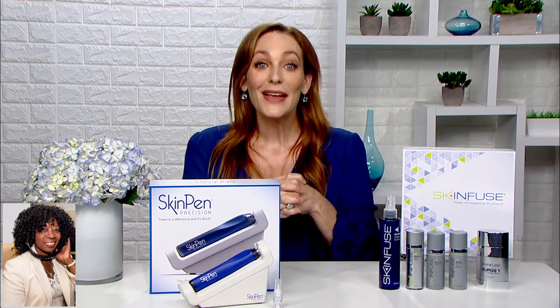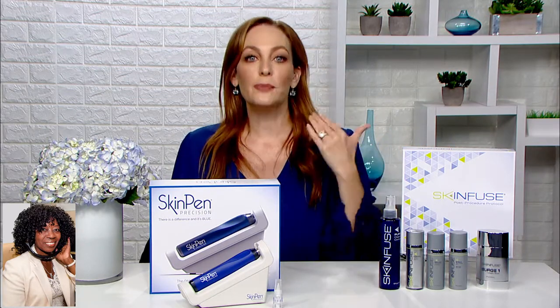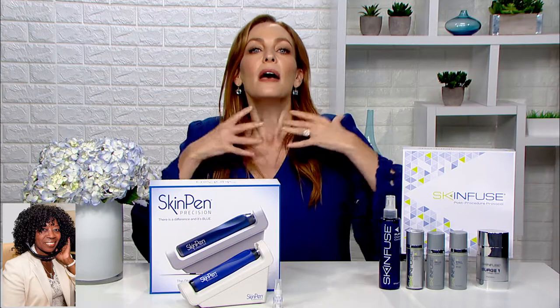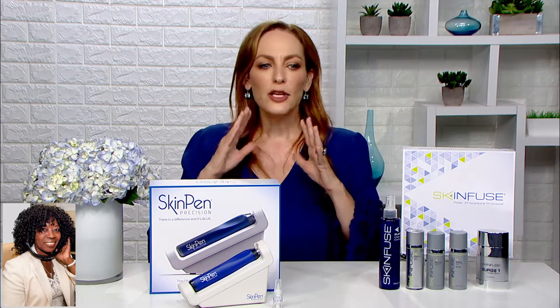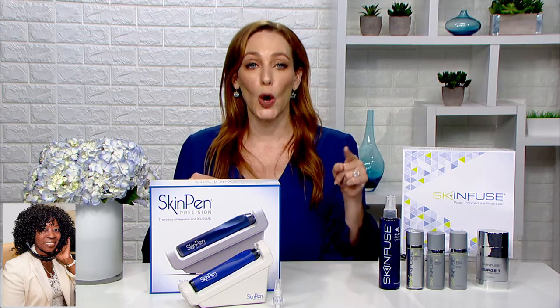Is there an aftercare process? The aftercare is actually really simple. After the treatment at the doctor's office, Dr. Day applied a SkinFuse Clean Hydrogel onto my skin, which gave calming and moisture — it felt really great. My skin was a little bit flushed, but it mostly just looked glowy. The next day, my skin was totally back to normal, except I had this gorgeous glow that's still going.